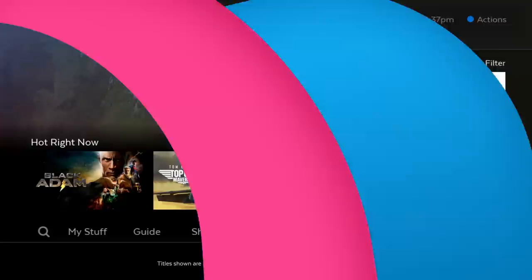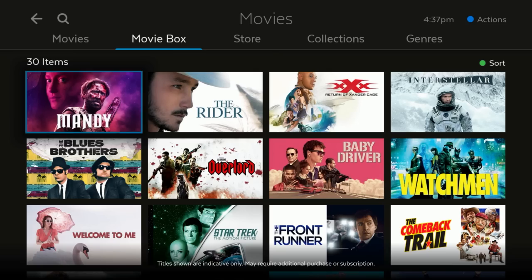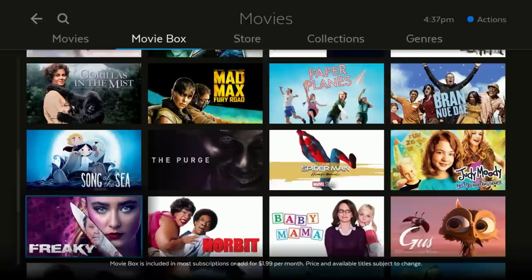Movies displays the hottest titles from across the movie store and streaming. No more switching in and out of apps to find a new movie — they're all here together. MovieBox offers 30 great movies at any time, with a new one added daily.